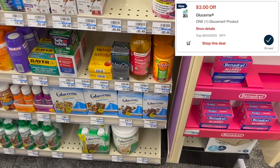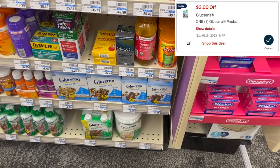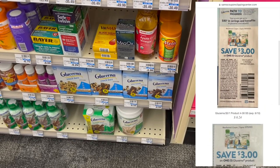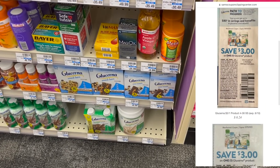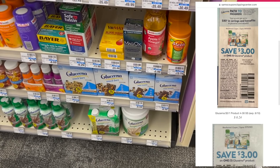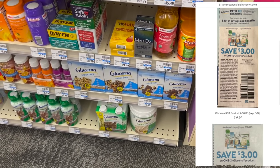If you need Glucerna mini treats, these are not a bad deal this week. They are buy three get back an $8 extra buck. You can pick up three of them for $19.77, use three $3 manufacturer coupons, end up paying $10.77 at the register, get back an $8 extra buck, making them only $0.92 each.